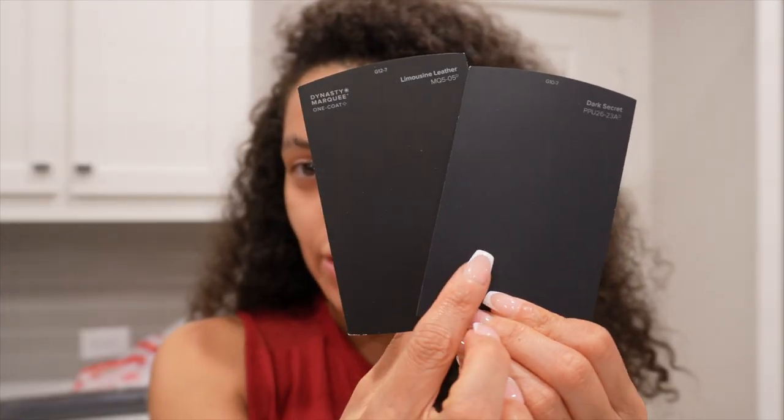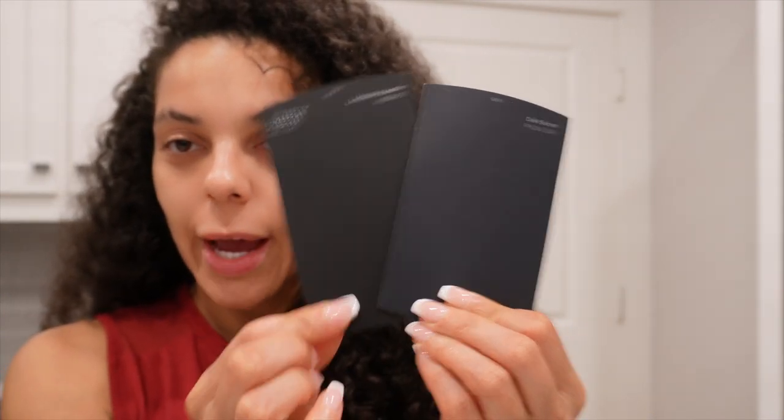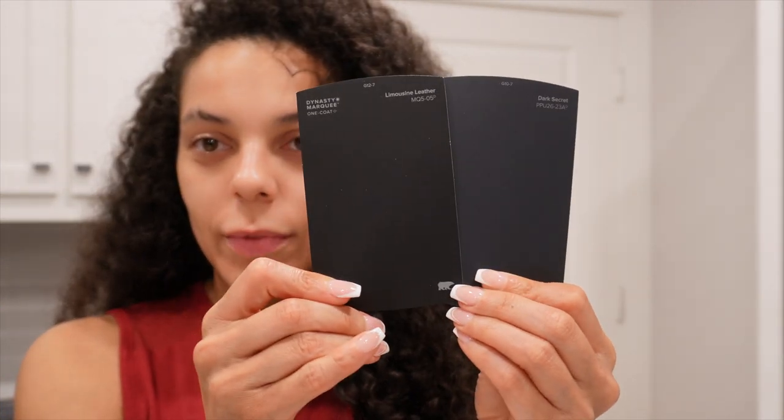So this is Limousine Leather and this is Dark Secret — more of the gray. See how it starts to look a little bluey? But I feel like it only looks like that when you hold it up to the black. If you take it by itself it feels like muted black. I got a sample size of each and I'm going to do the right thing — brush on a couple strokes of each, let them dry, and see. I feel like the Limousine Leather is going to be too black. The Dark Secret may be the vibe of what I'm wanting.